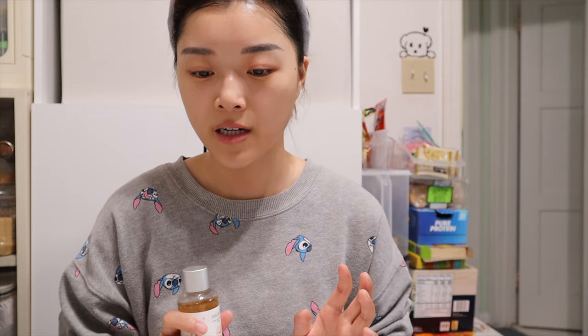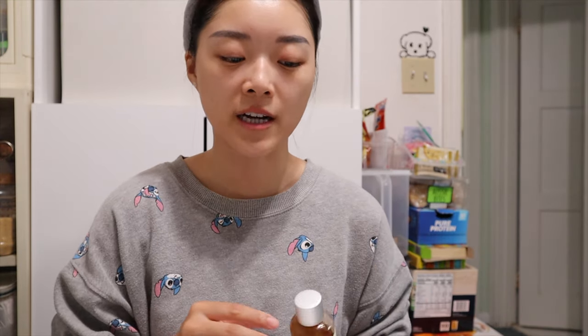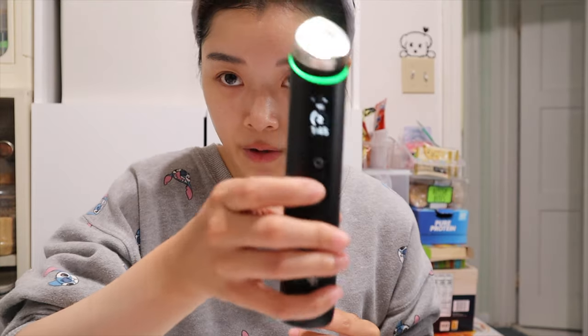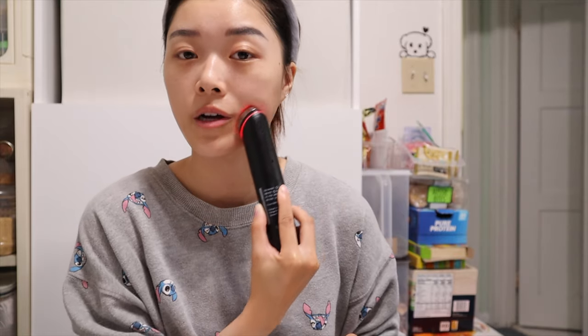I'm now going to use derma shot mode — the fourth mode — with two different essences, because derma shot mode is recommended for roughly close to 10 minutes. I like to use one essence for the first five minutes and another for the next five. I'm using level one because it makes your muscles twitch. I don't recommend using air shot mode or the exosome shot in the morning.